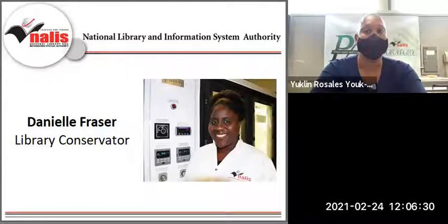Danielle holds a Master of Science in Information Studies and a Certification of Advanced Studies in Conservation of Library and Archives at Austin. She was a 2008 Conservation Fellow of the Library of Congress, Washington Institute for Conservation, and Library Association of Trinidad and Tobago. Danielle enjoys presenting papers at the annual meetings of regional and international associations, including ACRL and IFLA.